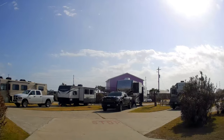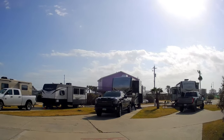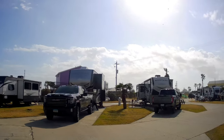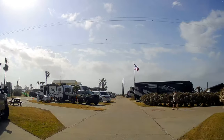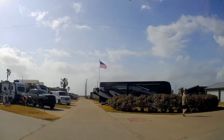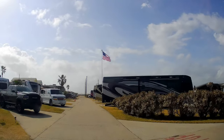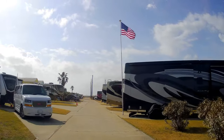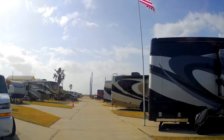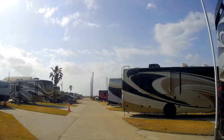We'll do a synopsis at the end of this video and tell people what we like and don't like about this RV park. When it goes up on YouTube we'll include the map and current prices — though of course those will change. There are even some people in here from Canada.